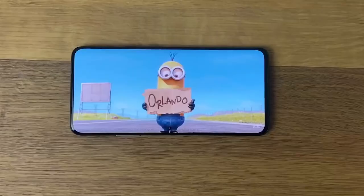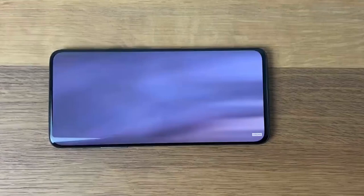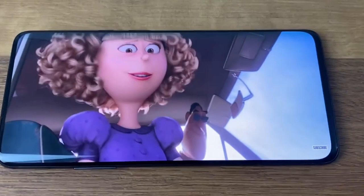Other details which we have seen before include a steep curved screen with minimal bezels, a single lens punch hole camera, and at least three lenses along with a couple of other sensors on the back, mostly housed in a large camera bump.